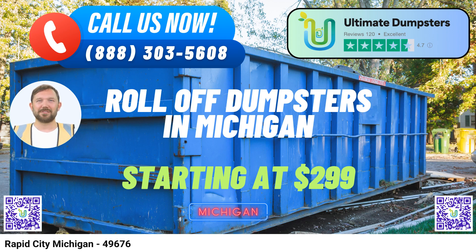Fun Fact About Rapid City, Michigan: Did you know that Rapid City is nestled amidst the stunning natural beauty of Northern Michigan, making it a haven for outdoor enthusiasts and adventurers? From the pristine Torch Lake to the lush forests, this city offers a tranquil escape from the hustle and bustle of everyday life. Choose Ultimate Dumpsters for all your dumpster rental needs in Rapid City, Michigan, and experience the convenience, affordability, and quality service that sets us apart.